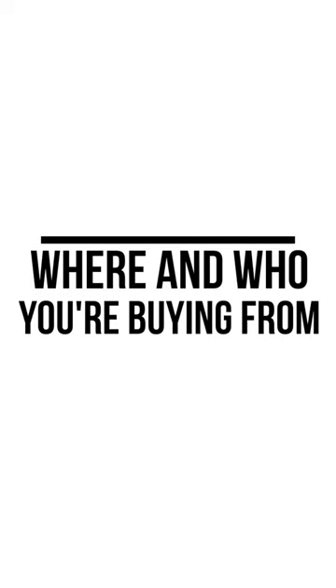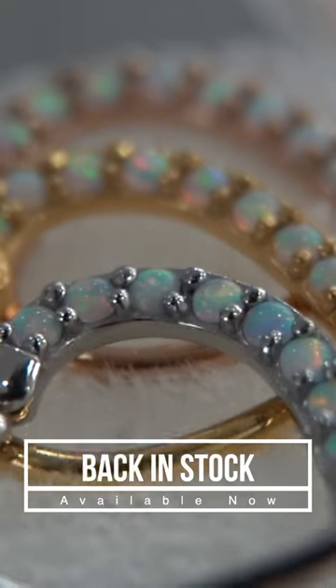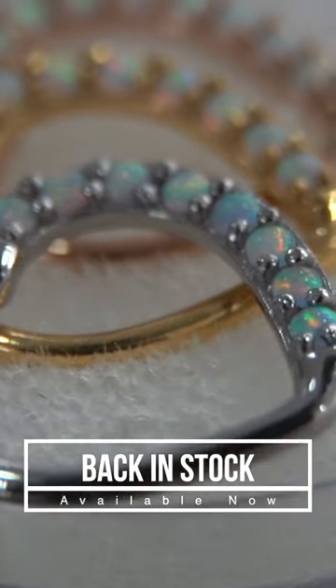The first thing you should know is where you're buying from and what brand you're buying from. Many department stores carry different types of qualities of metals and different types of jewelry. So when you're buying from a certain brand, you also know what kind of qualities you're looking out for.